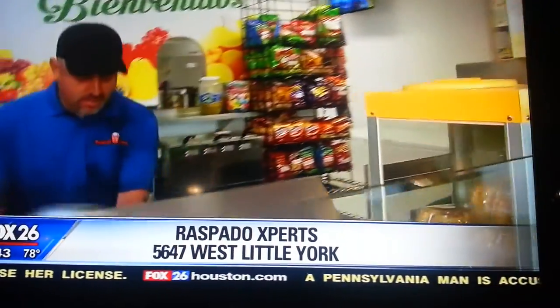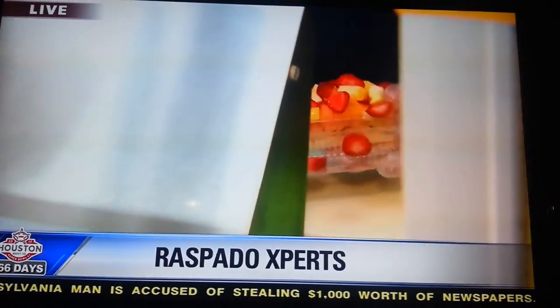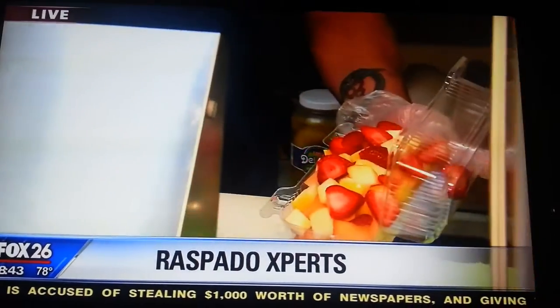Carlos is behind the counter making something for us — one of the more popular ones as well. What's coming up next? It's our bionicle. The bionicle — yes, it's a treat. It's one of our fruit cocktails that comes prepared with our own handmade cream, banana, and all sorts of good stuff.